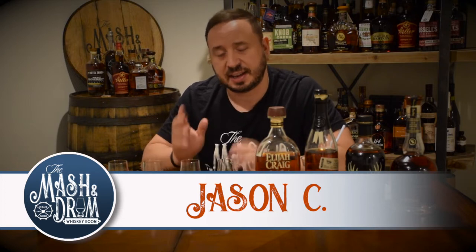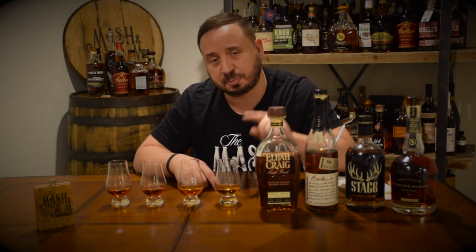How are you doing, everybody? Welcome to another episode of the Mash and Jerome Whiskey Room. I am Jason C. and I am super excited to bring you mashup number two featuring four of my most favorite barrel proof bourbons on the market today.